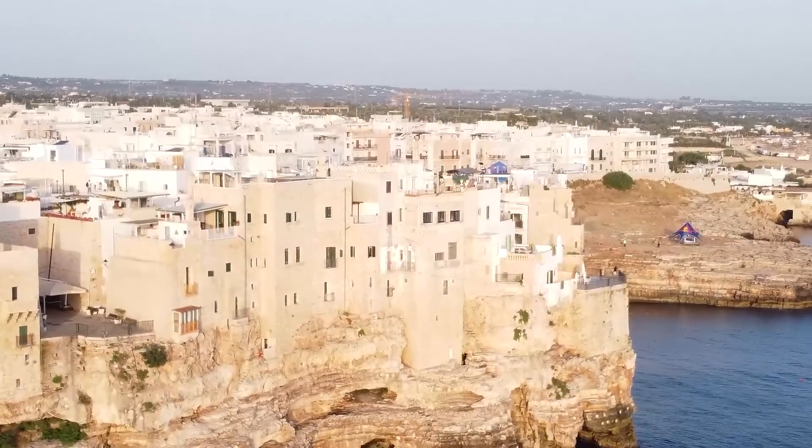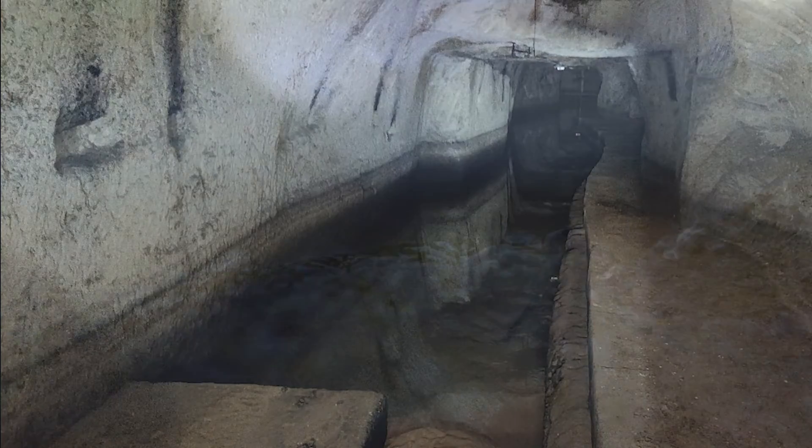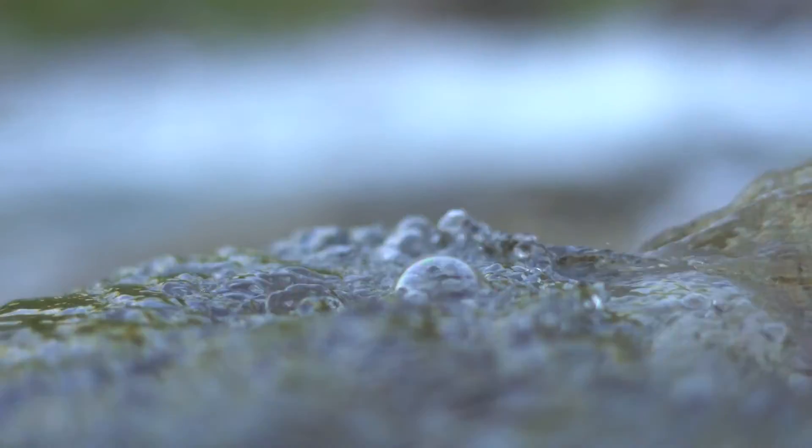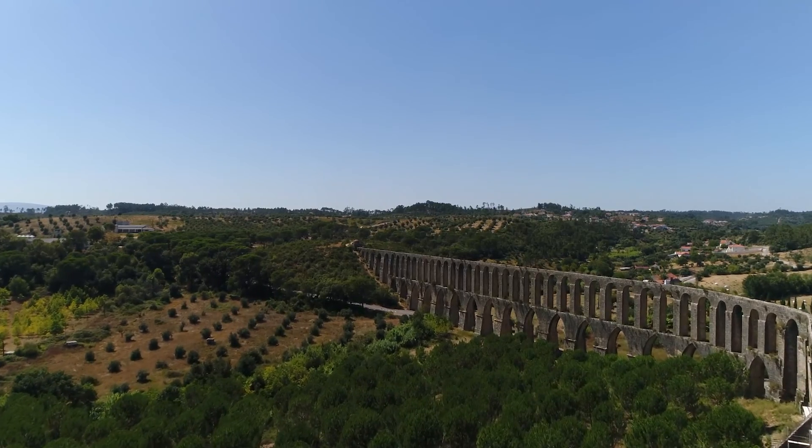With Project O's water treatment technologies, wells across the Puglia region can again be used as a sustainable source of freshwater, requiring less dependence on water from sources outside the region.